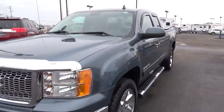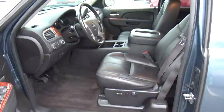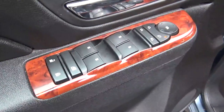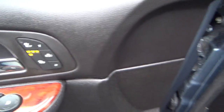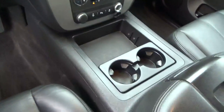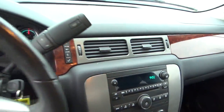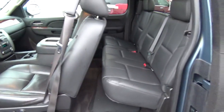Leather seats, power draper seat, power door locks, windows and mirrors, heated driver seat, driver seat memory, automatic headlights, cruise control, steering wheel audio controls, adjustable pedals, folding rear seat.